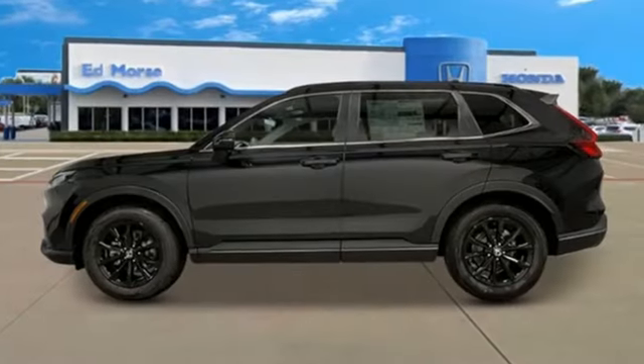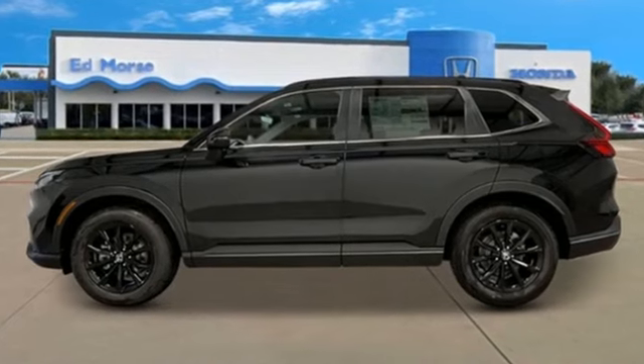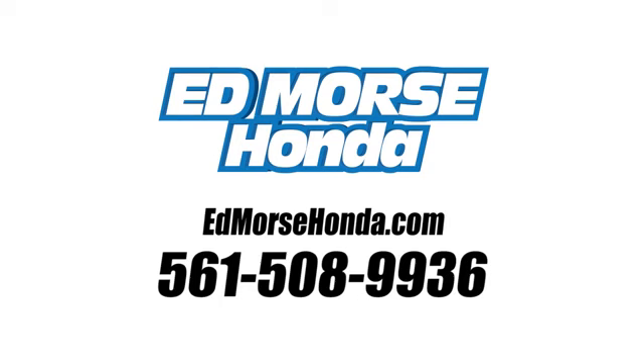Honda's created some of the most admired vehicles on the planet. Experience it for yourself today. Call us today at 561-508-9936.